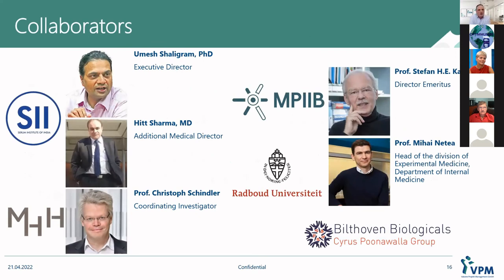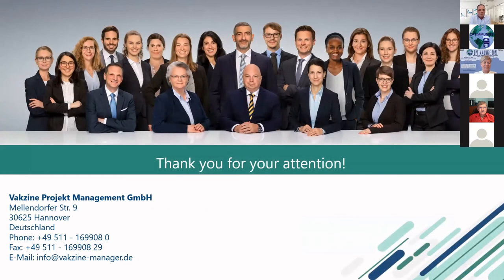I want to thank our collaborators: especially Serum Institute of India, Umar Shalikram and Hitcharma, Christoph Schindler who was our coordinating investigator overarching the German trial sites, Stefan Kaufmann who basically gave us the idea and the connection to Mihai Netea, who was our starting point for the whole project and the protocol we used. I also want to thank the whole team of VPM. Everybody was very involved in the trial and it kept us quite busy during the pandemic, which was good because then we all didn't have time to read the news that much. Thank you very much.